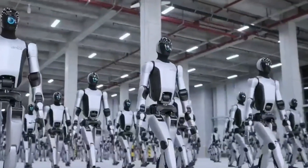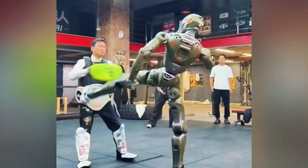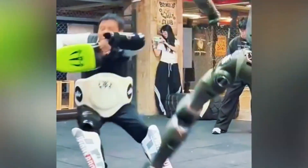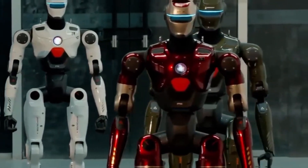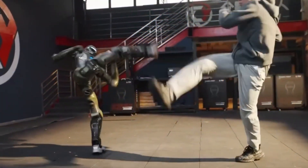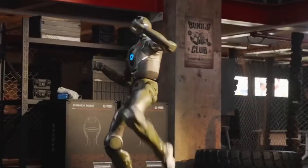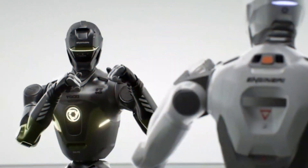A Chinese startup founded just two years ago has built a humanoid robot capable of delivering kicks powerful enough to send its own CEO flying to the ground. The company behind this machine, called Engine AI, emerged in late 2023 and is now producing robots that perform spinning kicks, airborne maneuvers, and combat-style movements.